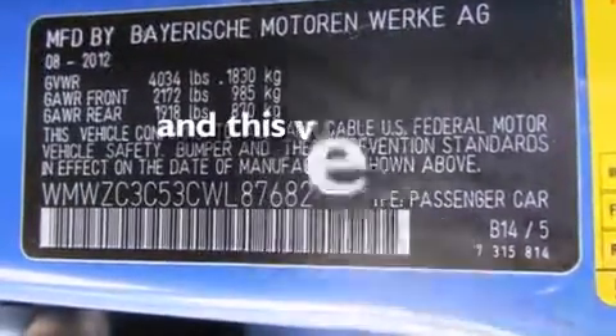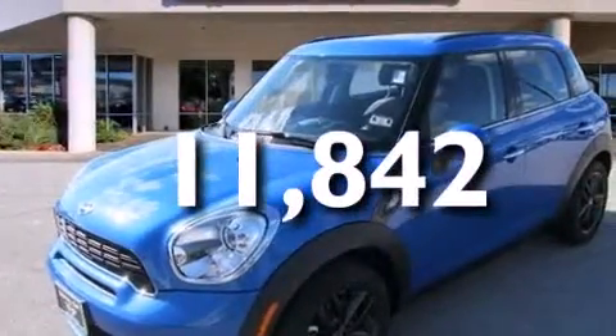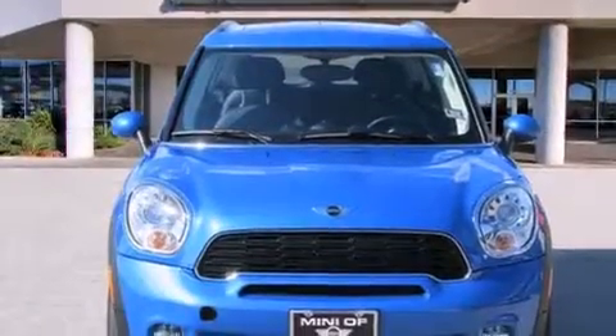This vehicle has fewer than 12,000 miles on the odometer. With an EPA estimated rating of 32 miles per gallon on the highway, it's easy to see how you can save.